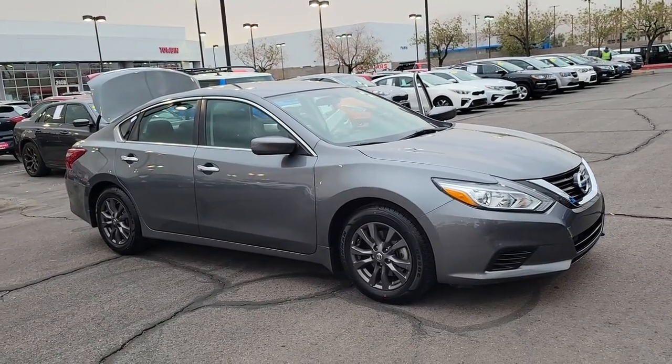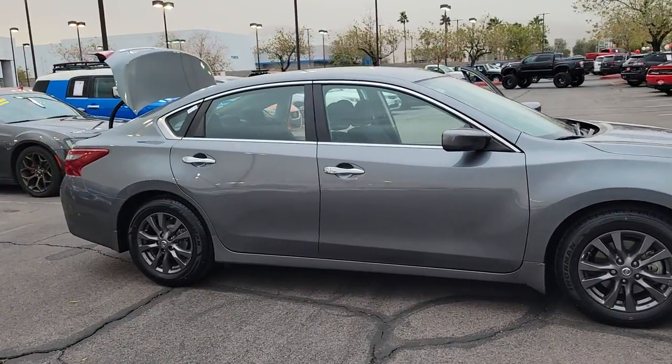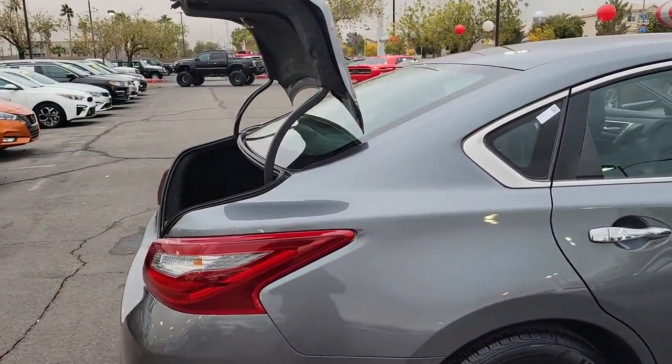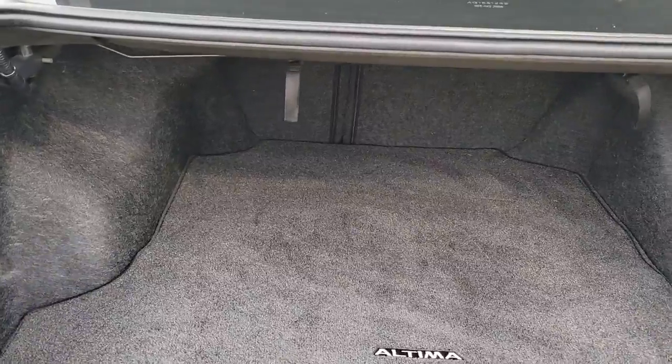You're gonna love the 2018 Nissan Altima. This vehicle is an outstanding buy with fewer than 50,000 miles on the odometer. Here's a stylish, family-friendly Nissan Altima — the mid-sized sedan with available all-wheel drive and standard driver assist safety features.